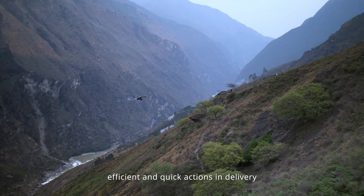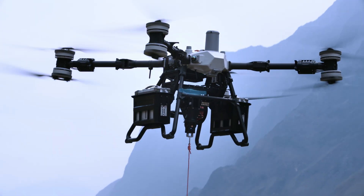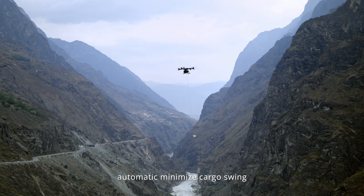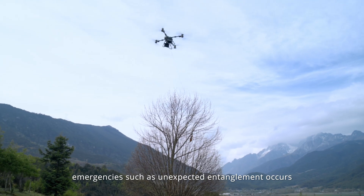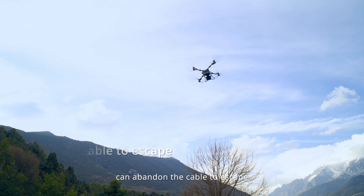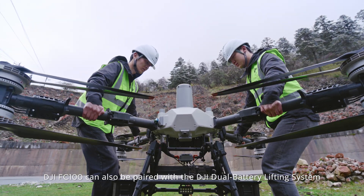The electric hook supports electric opening and closing for efficient and quick actions in delivery. The DJI FC 100 flagship winch system is supplied with a triaxial force sensor and microsecond-level attitude correction, automatically minimizing cargo swing and supporting real-time weight monitoring to prevent overloading. During delivery emergencies such as unexpected entanglement, it can abandon the cable to escape and ensure delivery safety.